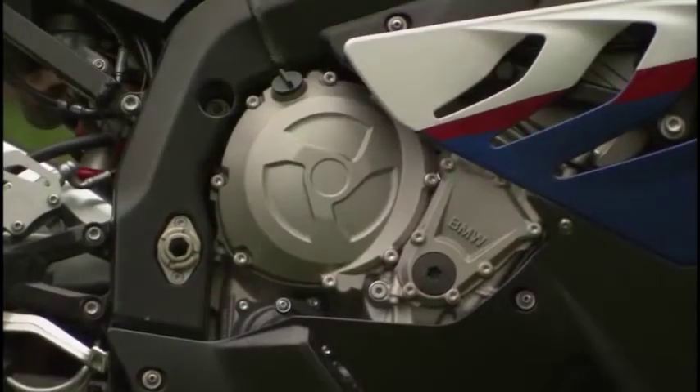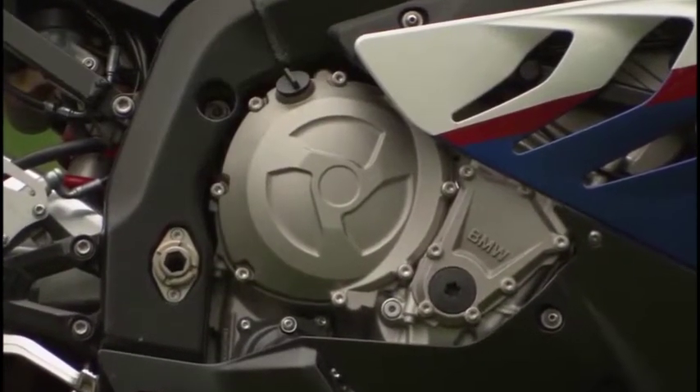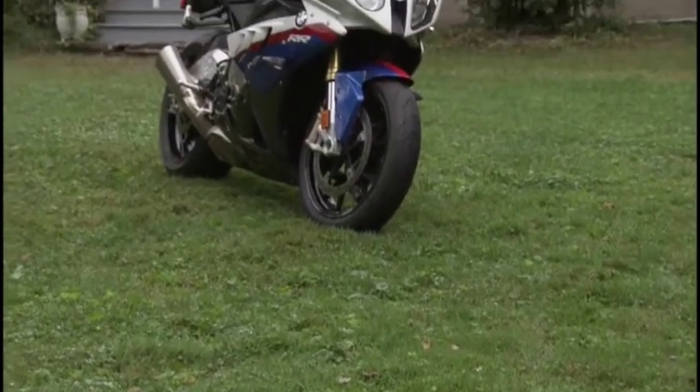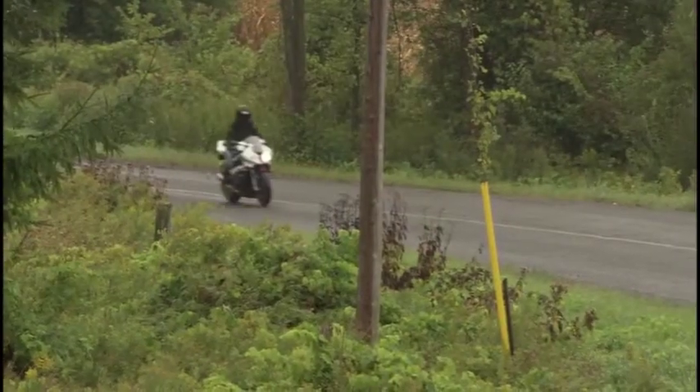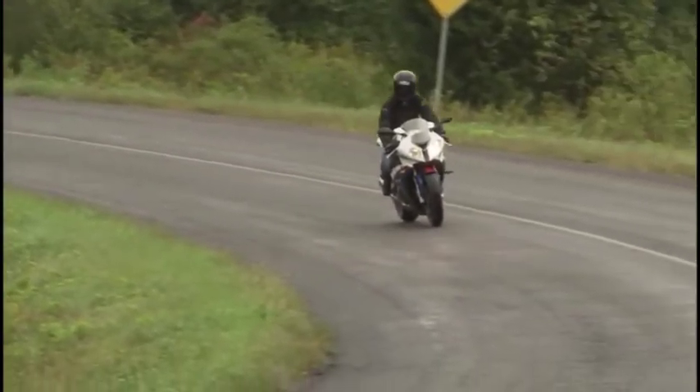It was definitely purpose built for one thing, and that was racetracks around the world. That motor — all new. What did you think of the engine? Lots of power. 193 horsepower, which is plenty. I didn't get a chance to ride it too much today in the rain. The electronics package that came with this bike — it was incredible.